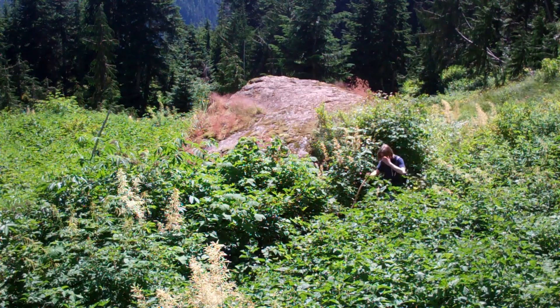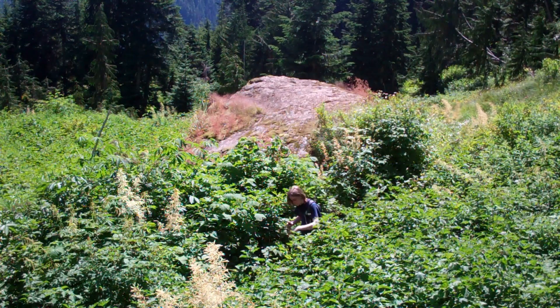During summer, some sections of the trail are so overgrown you won't be able to see your feet on the trail.